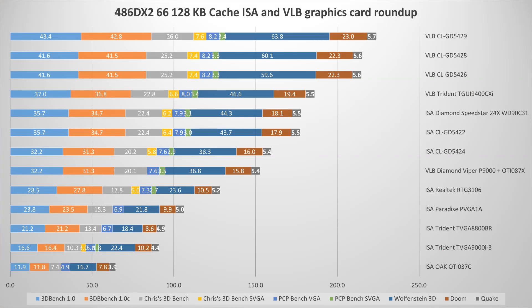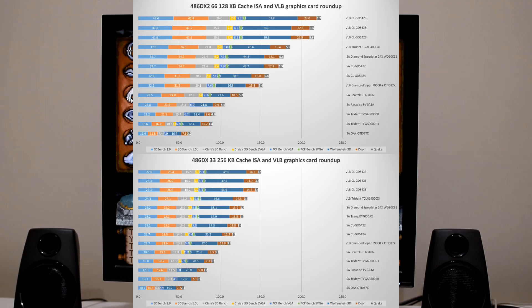Basically everything is a little bit more spread out. The VESA local bus cards, especially the fast ones, are able to separate themselves from the slower cards and the ISA cards. All the other conclusions remain the same. Avoid the Oak graphics card — that's very slow — and some of the Trident cards are also a little bit slow. Otherwise the same conclusion as in the last video applies. If you're after value, a card that's easy to find, doesn't cost too much, performs well, and is compatible, do check out the Cirrus Logic range of video cards.